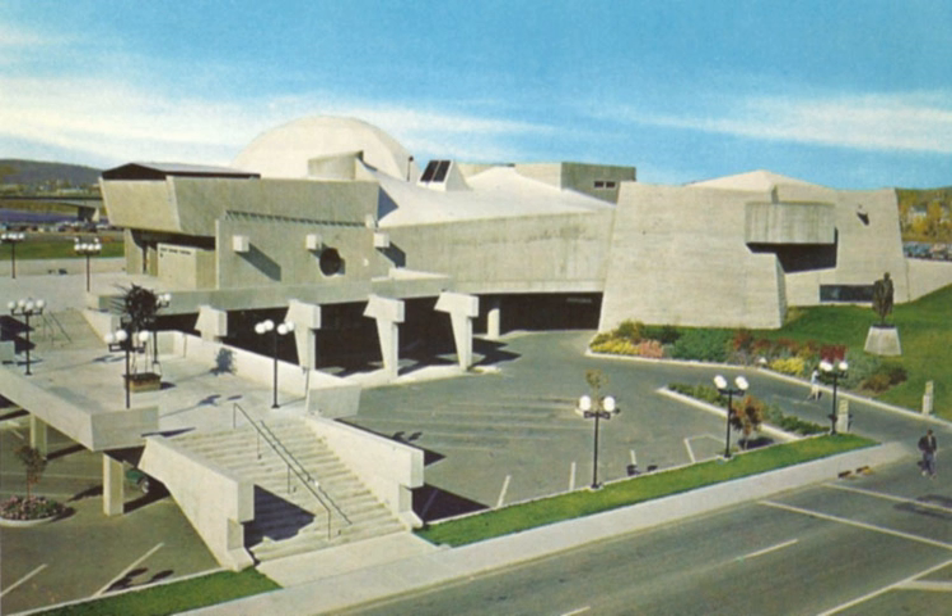In March 2014, the City of Calgary agreed to work with the newly formed Contemporary Calgary — an amalgamation of the Art Gallery of Calgary, the Institute for Modern and Contemporary Art, and the Museum of Contemporary Art Calgary — to turn the planetarium into an art gallery.